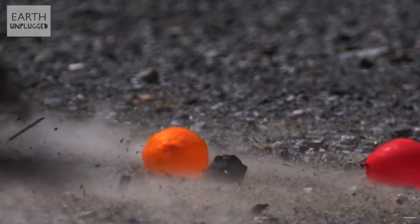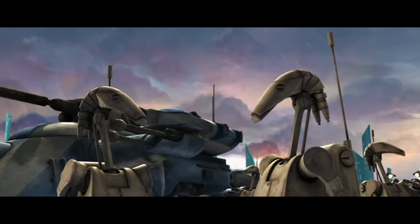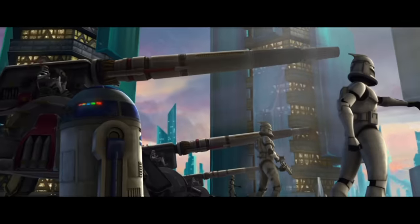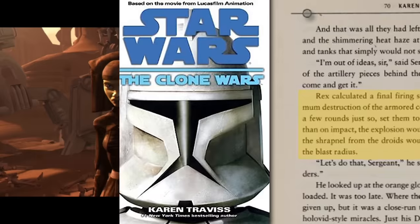While the ammunition fired by the AV-7's was plasma and not kinetic, they could nevertheless be programmed to detonate at selective heights, such as at head level to inflict maximum casualties against infantry. Rex calculated a final firing solution that would cause maximum destruction of the armored column and droids. If they placed a few rounds just so, set them to cook off at chest height rather than on impact, the explosion would flatten anything standing, and the shrapnel from the droids would kill any organics standing in the blast radius.